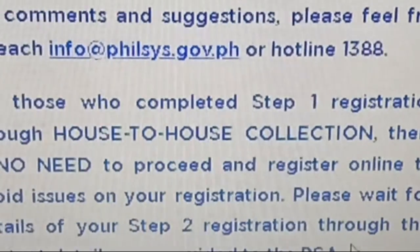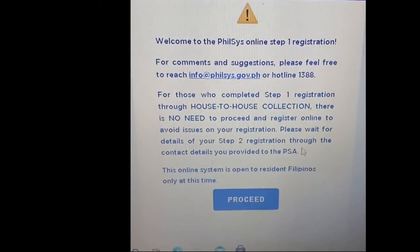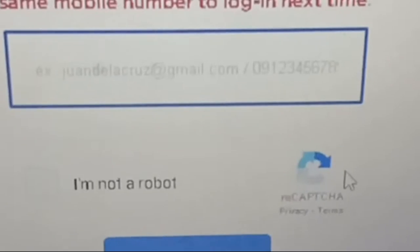Pumunta sa register.philsys.gov.ph at pindutin ang proceed. Ilagay ang email address, pindutin ang 'I am not a robot' button at pati na rin ang 'Send OTP' button. Pumunta sa email address, i-click ang email na merong register at philsys.gov.ph at ilagay ang numero na nakalakip dito sa website ng PhilSys.